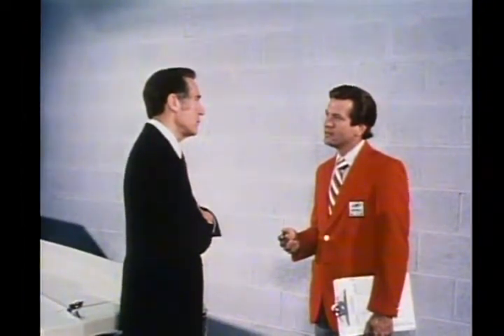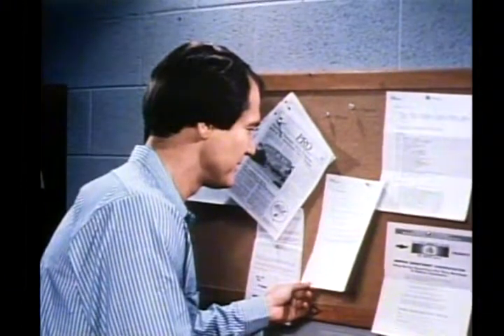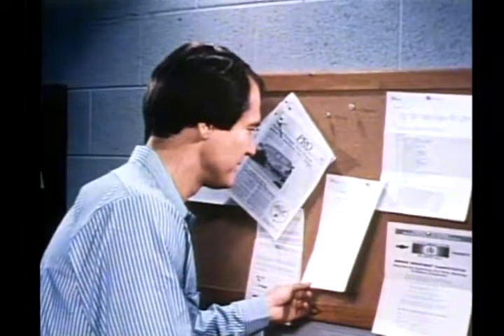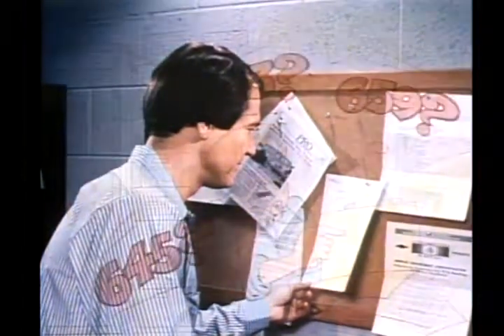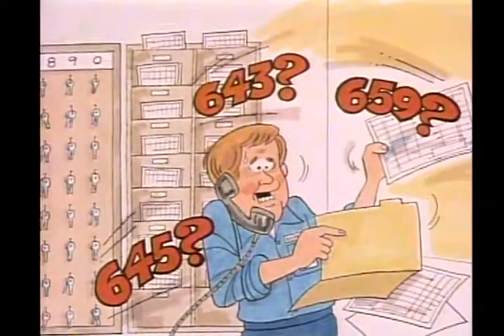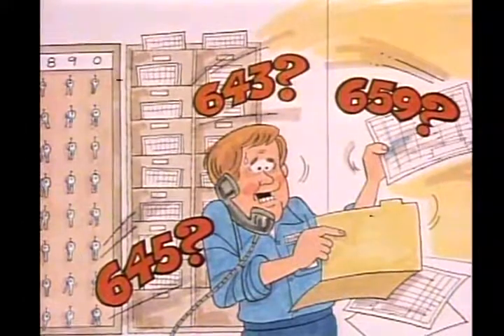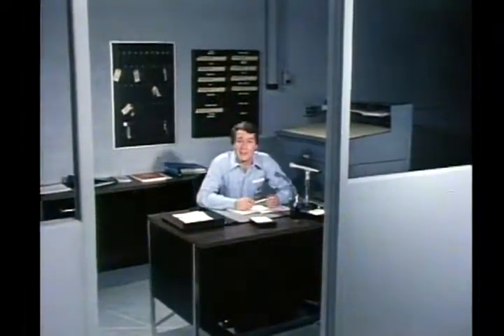Easy enough, or so I thought. When I saw the notice for the dispatching job posted on the bulletin board, I decided to apply. I found out it wasn't all that easy. Boy, do I remember that first day on the job. It took a while to get the hang of it, but before long it all began to make sense.